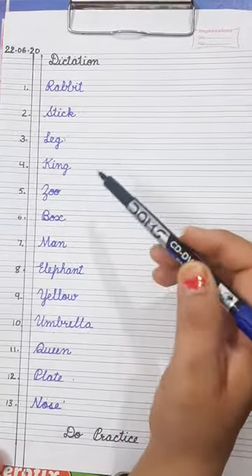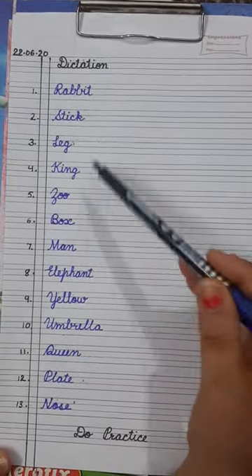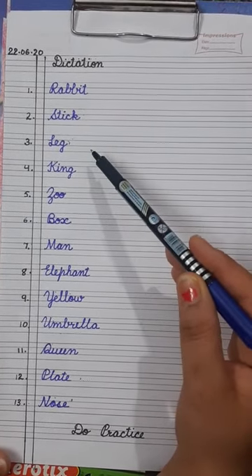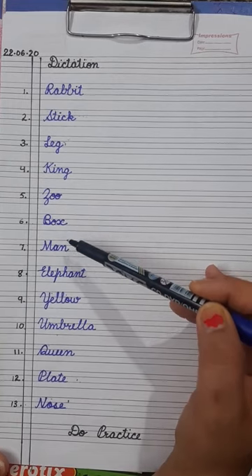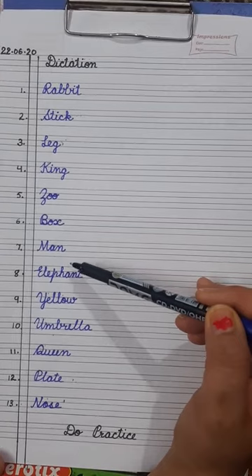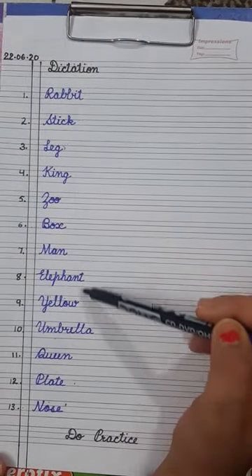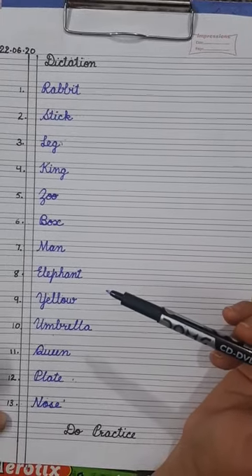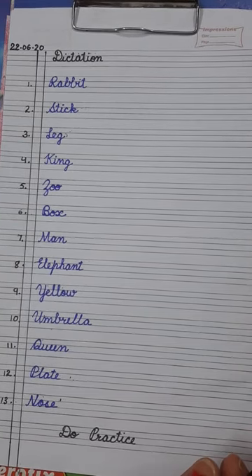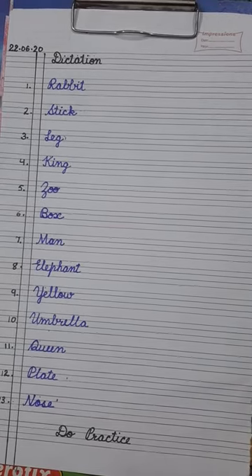Students, you have to take care of the formation while you are writing these words. You have to practice some more words which are given in your book. It will improve your reading as well as your writing. So students, do practice again and again — these words, and also the words I have already given in the previous video. Okay. Till then, goodbye. Take care, students. Bye-bye.